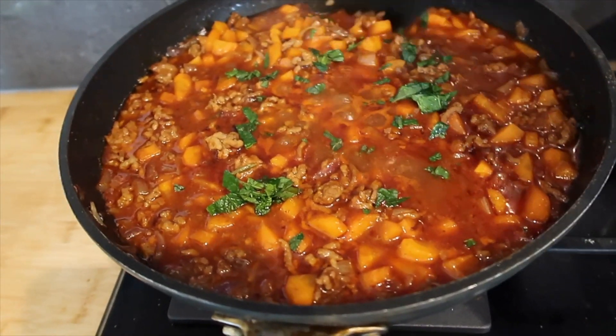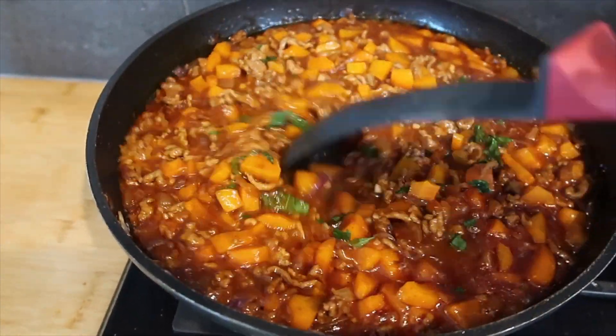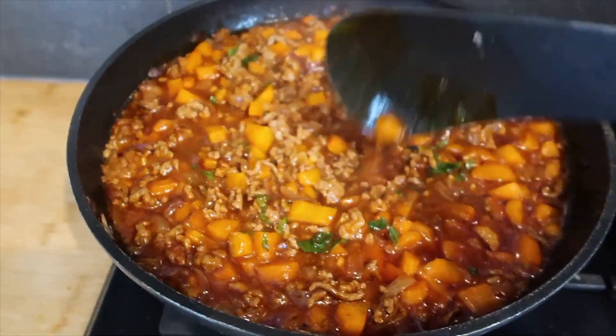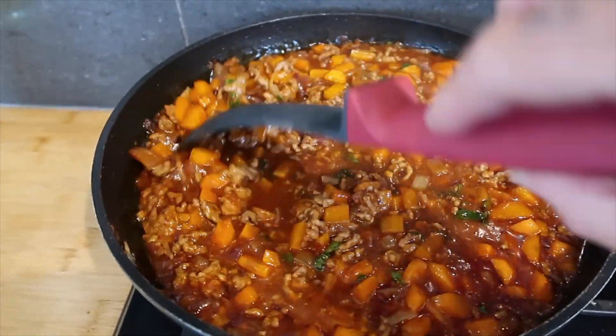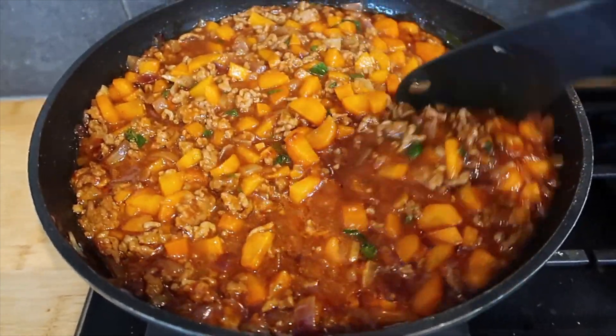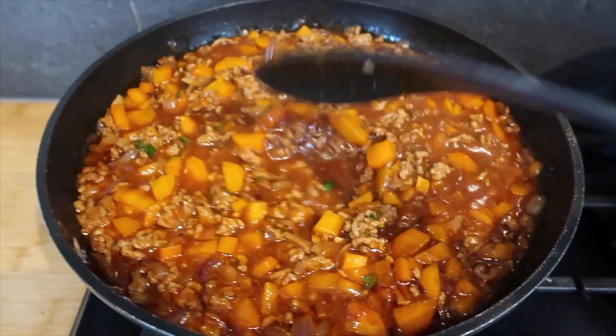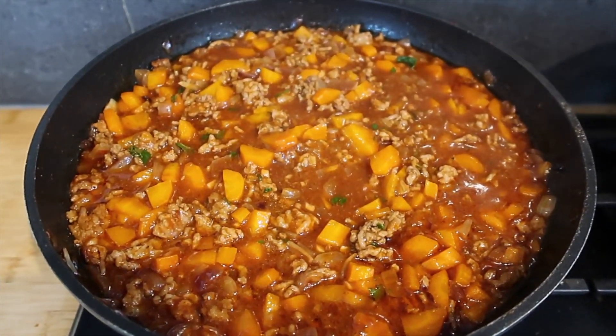I've decided to add some fresh mint because I've now got my herb garden and I've got fresh mint growing. I've just picked a few leaves, washed them, and chopped them up. Everything is in now and it smells so good. Now I'm going to let this simmer for a good hour and then pop my mash on, put some cheese on top, and pop it in the oven.